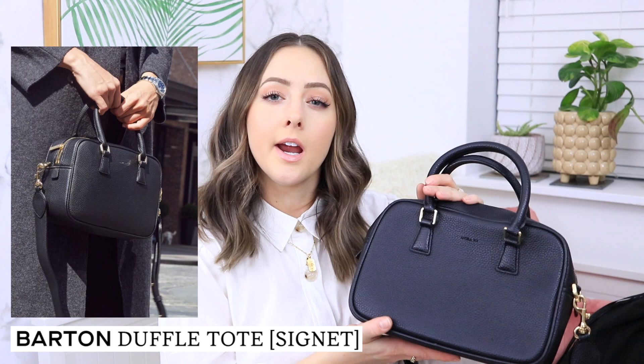Angela Roy bags do come with their own dust bags, which is really nice for storing them because you don't want them to get ruined. They are not cheap — you do have to spend a little bit more money to get them, but they're totally worth it. My next bag, which I think is actually my favorite out of all my vegan leather handbags, is also from Angela Roy. This style is called the Barton Duffel and it is kind of similar to their Grace Crossbody bags.